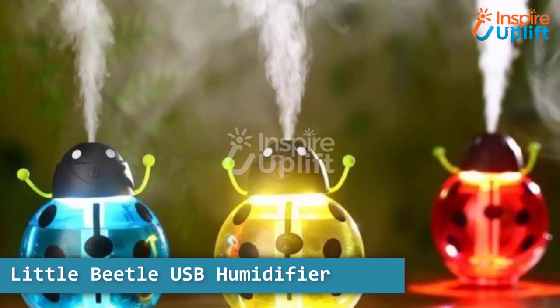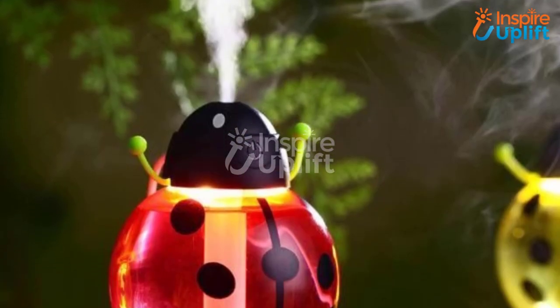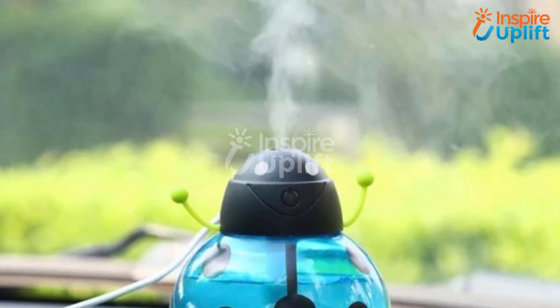At number 2 we have the little beetle USB humidifier. To abolish the dirty odor of the bathroom you should have this humidifier installed on the shelf. The aroma it diffuses is exceptionally soothing, and it also comes with a soft glow.